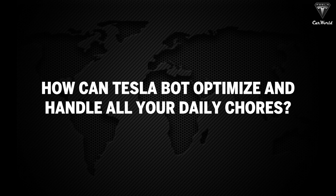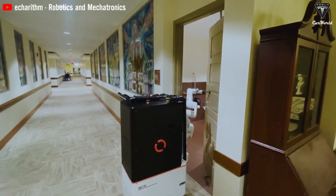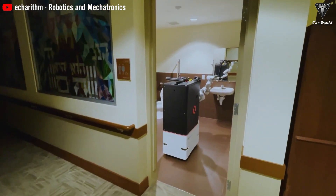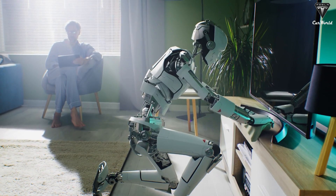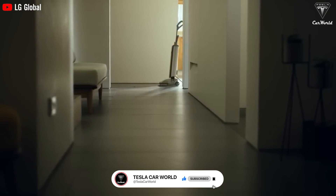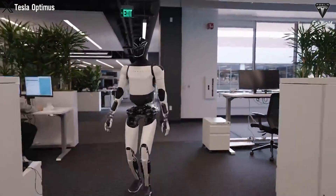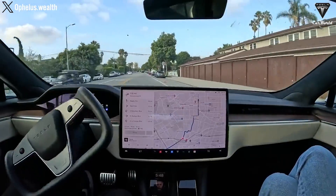How can TeslaBot optimize and handle all your daily chores? Many homes today already have robots specifically designed for tasks like mowing the lawn and cleaning floors, but they all have significant limitations focused on specialized tasks. A versatile robot capable of handling various chores would be much more efficient than purchasing a separate robot for each specific task — for instance, a lawn-mowing robot is great, but what about cleaning your windows both inside and out? That's where TeslaBot comes in. Vacuum cleaners have improved significantly, now able to empty themselves into a larger container, but when the big container fills up, you still need to take the trash outside — an important test for the TeslaBot.